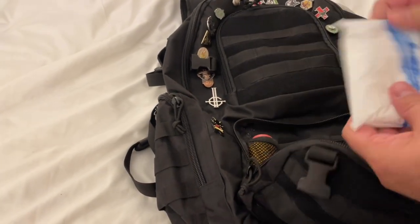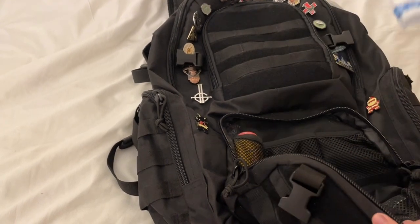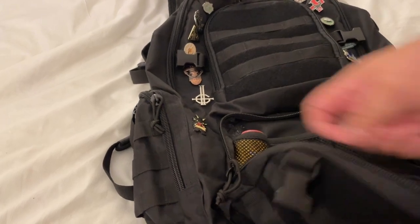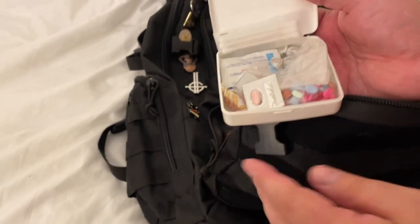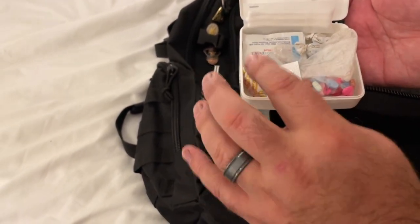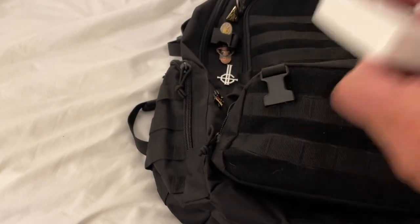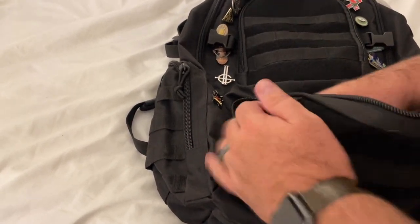I also have some Lysol wipes to go, which is always good, some alcohol wipes just in case, and more Gold Bond powder. In the inside pouch there's a first-aid kit with allergy meds, heartburn medicine, cough medicine pills, and Q-tips — so when I'm traveling I at least have a small first-aid kit. There's also hand sanitizer wipes in this pocket.